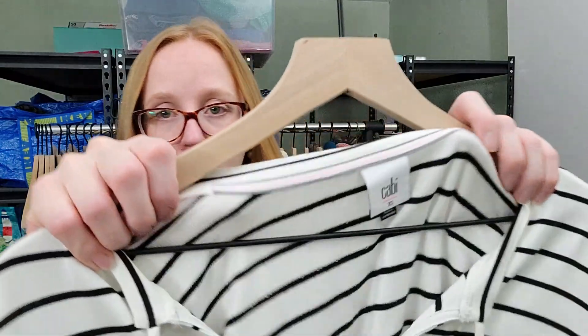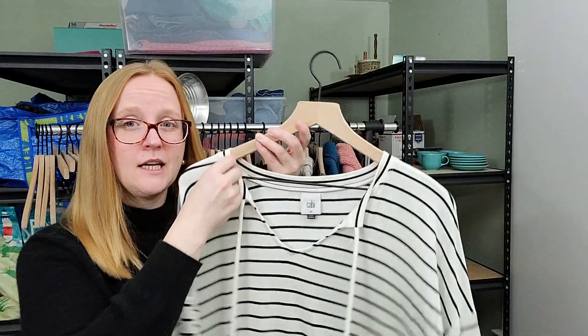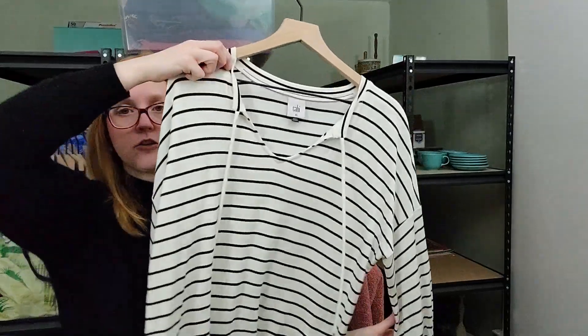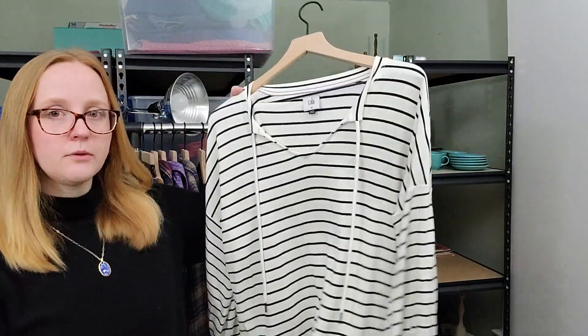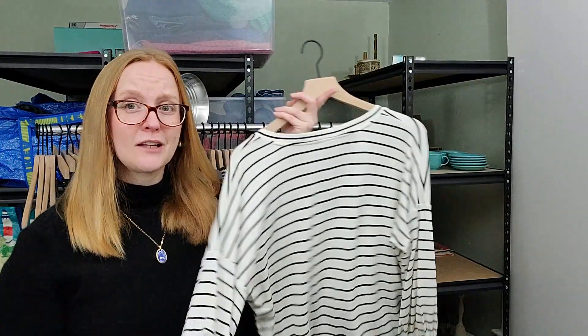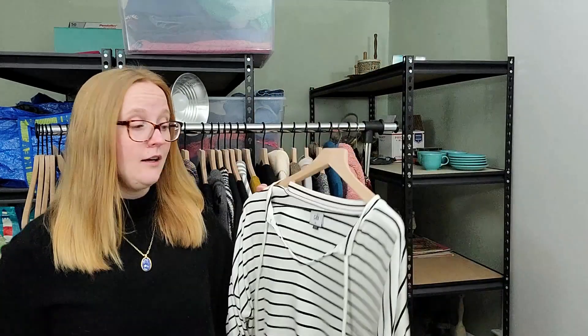Next up is a Cabbie piece. I don't pick up this brand all the time, but this particular one is from spring of last year, so it's pretty recent and a really cute, current style. It's an extra small but it's oversized, with a little puff sleeve — really cute, nice jersey material. These were actually reselling for quite a bit and I believe I paid like $3 for this top, so I think I can sell it for like $35 to $40.